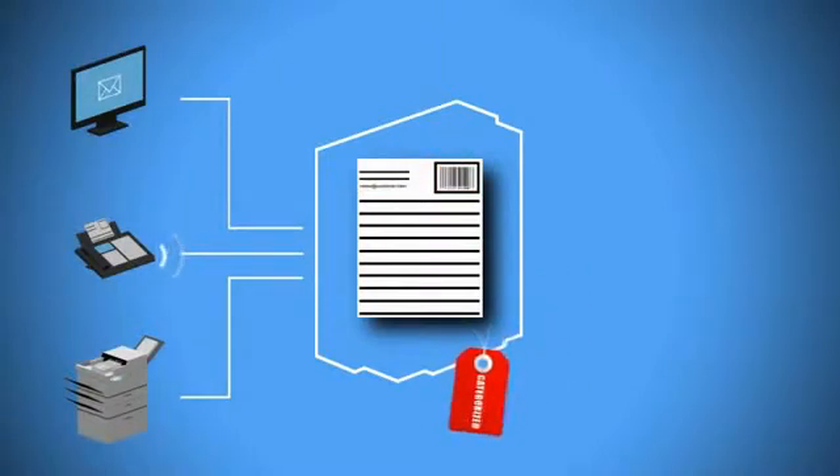These capabilities create an automated clearing process for customer documents and data, with no added burden on customer-facing employees.